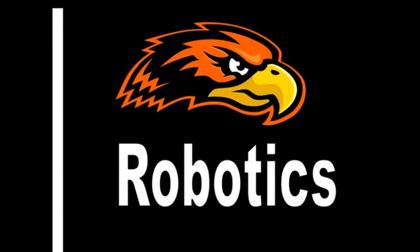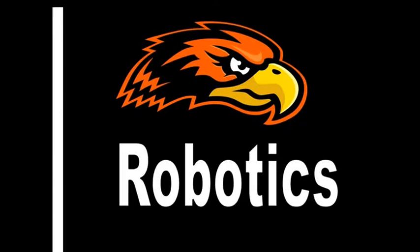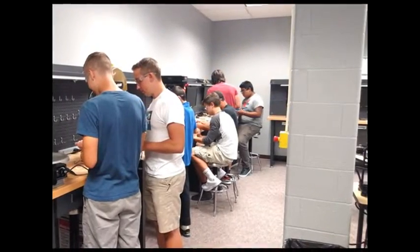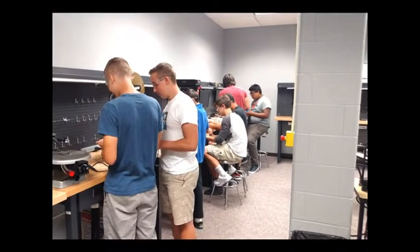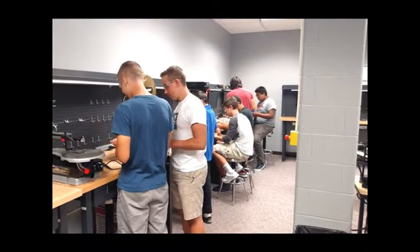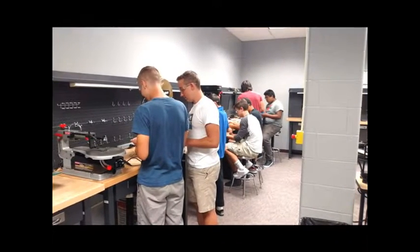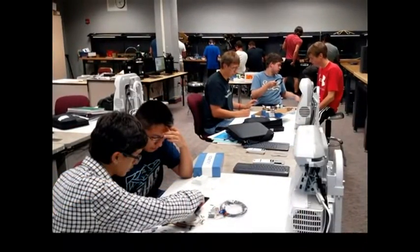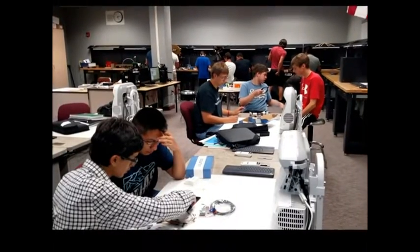Robotics is a lab-based course that uses a hands-on approach to introduce the basic concepts of robotics, focusing on the construction and programming of autonomous mobile robots. Course information will be tied to lab experiments. Students will work in groups to build and test increasingly more complex mobile robots, culminating in an end-of-the-semester robot contest. Robotics is taught using project-based learning.